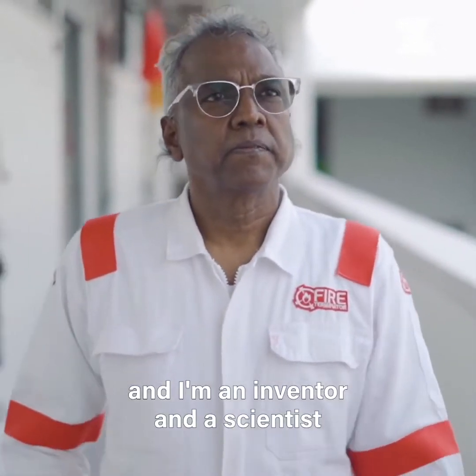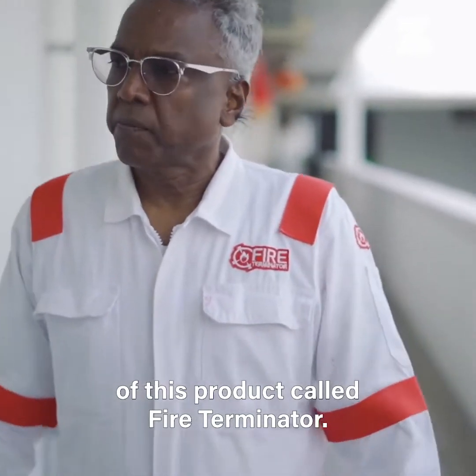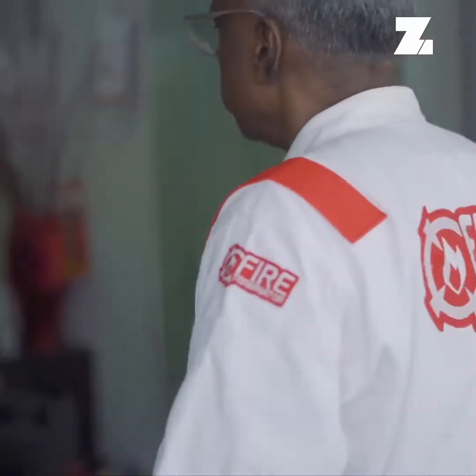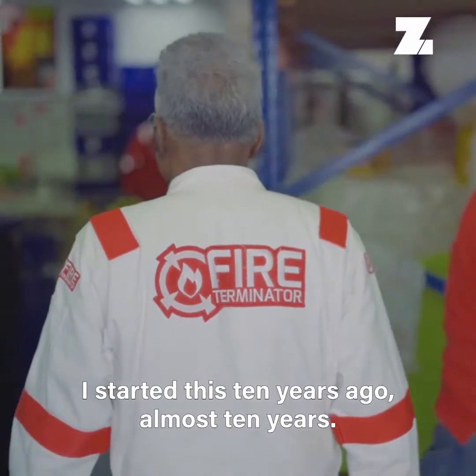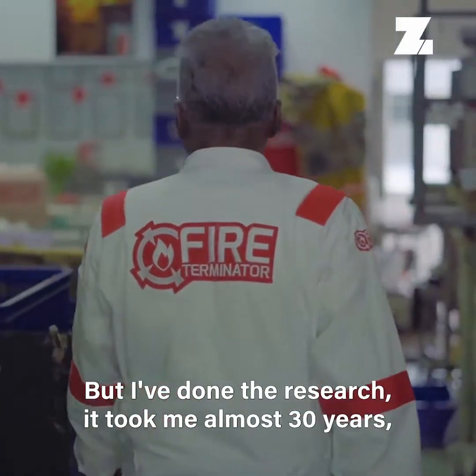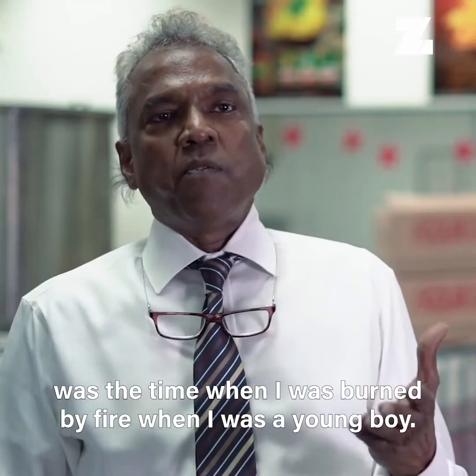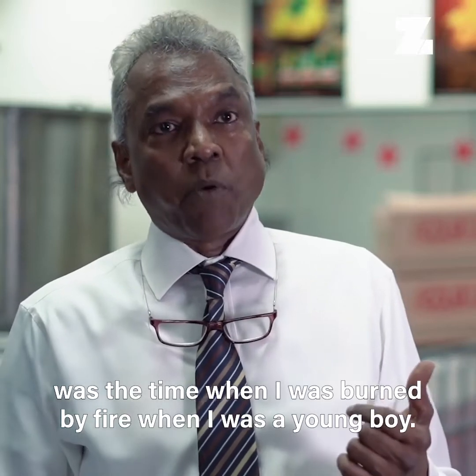My name is Judah Jay, and I'm an inventor and a scientist of this product called Fire Terminator. I started this almost 10 years ago, but I've done research that took me almost 30 years. The day I first got this idea in my mind was the time when I was burned by fire when I was a young boy.